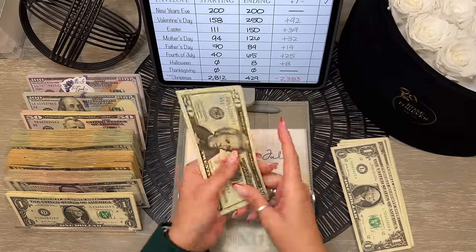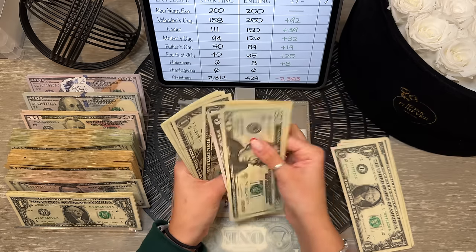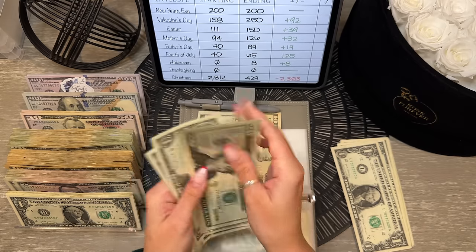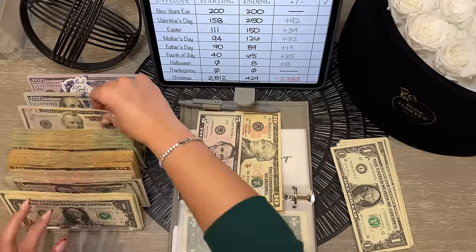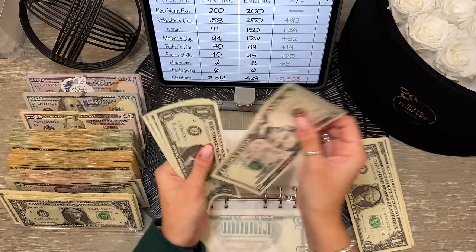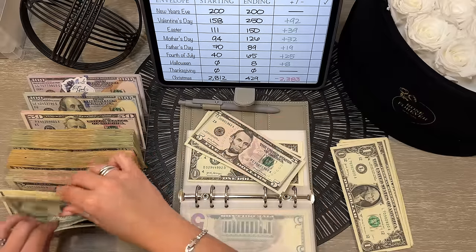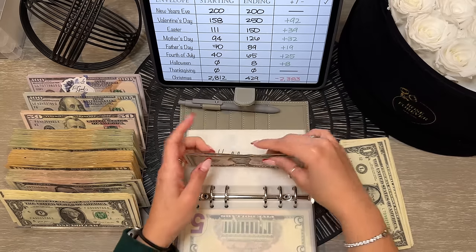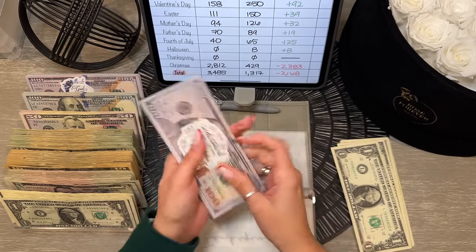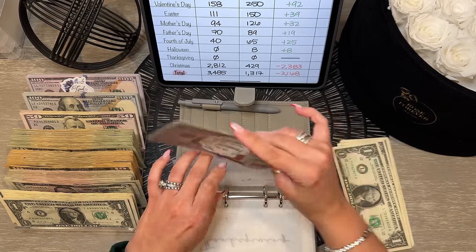Fourth of July should have $65 — condensing the small bills down for a $50 prop. Halloween just has $8 — grabbing a better $1 bill. Thanksgiving doesn't have anything yet. Christmas has $429 in savings and that is fully condensed.